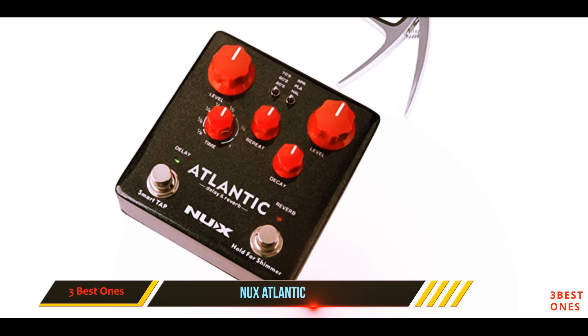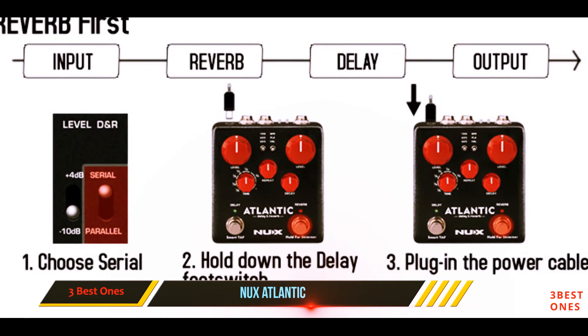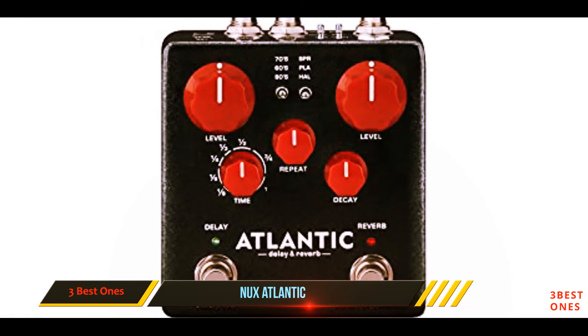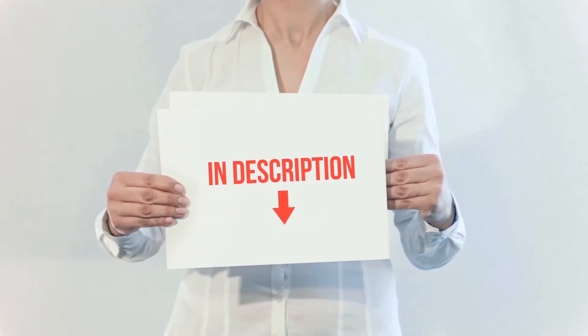In addition, the pedal has inside routing as well as secondary reverb effects so that you can choose which of the effects come first. Paired with the serial mode, you can create a deeper reflection reverb that has either dry or wet repeats. You can also split your guitar signal.